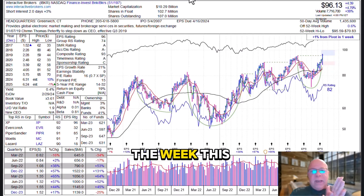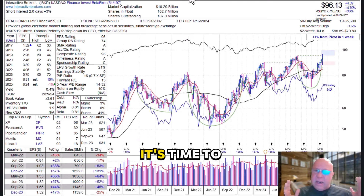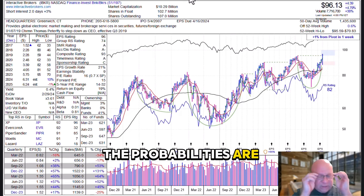All right, here we go. The stock of the week this week — I'm going to get right to it. First of all, we're in a green market. You've got to know that when things are green, it's time to be pushing on the accelerator because that's when the probabilities are in your favor.